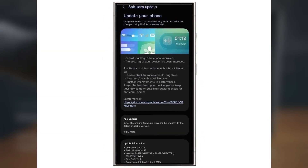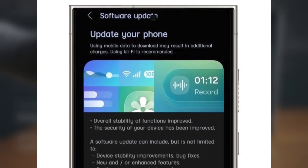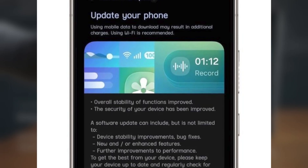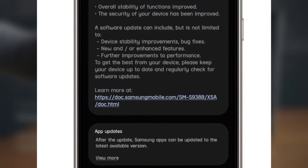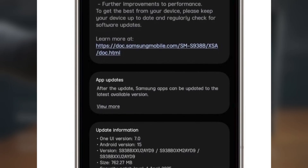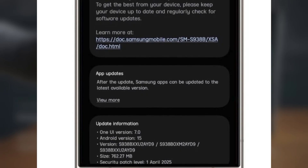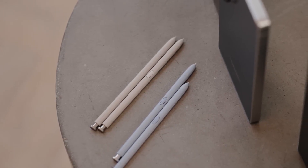Media playback can now also be controlled from the Notification Shade. Previously, the Galaxy S25 only showed the media widget in the Quick Settings panel, so this update really expands your control options. You'll also notice an improved charging animation, which is a nice touch. Plus, there are some general stability improvements, and the update includes the April 2025 security patch as well. You can identify this update by the build number ending in AOED9. To grab it, just head over to your Settings app, go to Software Update, and hit Download and Install.